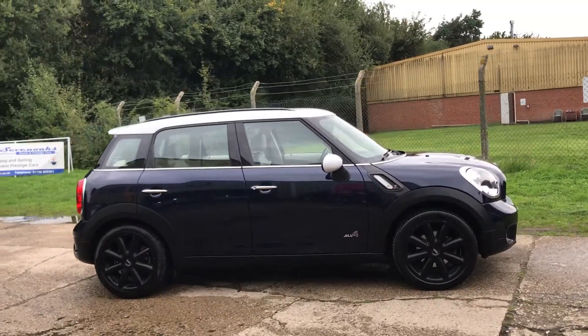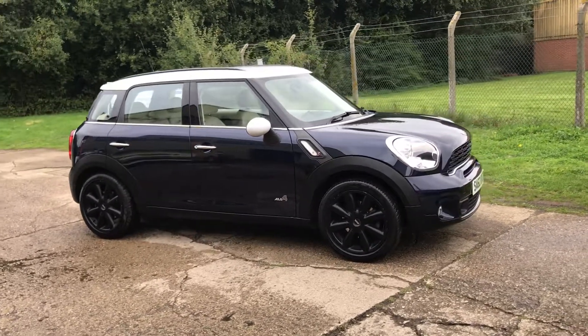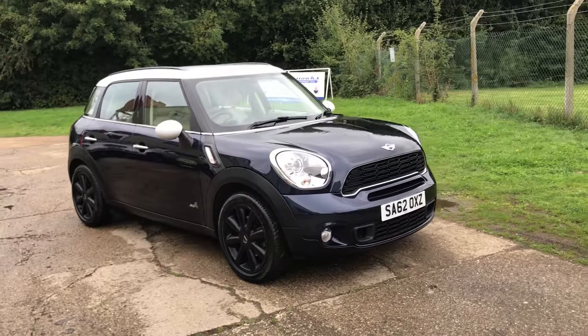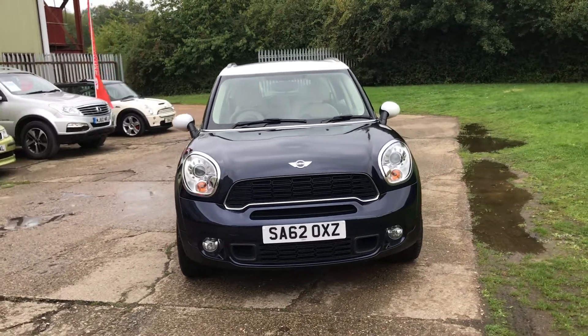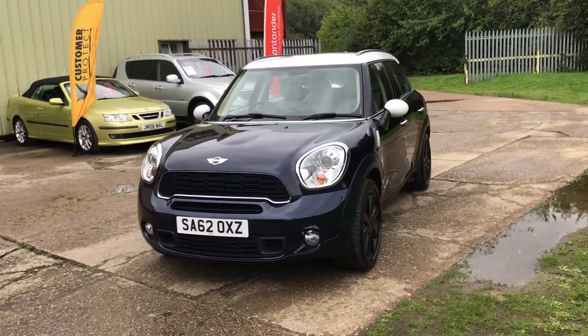Hello and welcome to ADG Sevenoaks where we're very pleased to offer this Mini Cooper Diesel Countryman All 4 4WD version, 2012 on a 62 plate, 6 speed manual. The car's only covered 28,000 miles, finished in a very, very dark blue metallic, almost black as you can see.